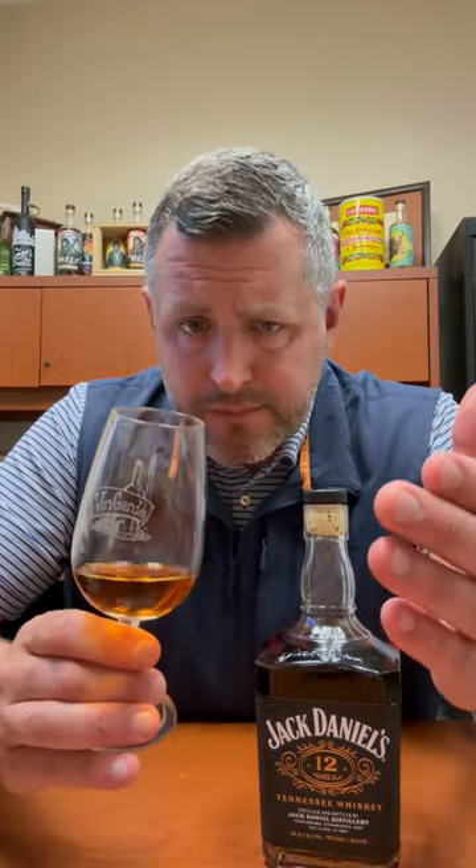Dark, chewy leather, more dessert, more caramel, more toffee, a bit of an Earl Grey tea note there. So much complexity, such an intense and dense, round mouthfeel. I cannot say enough good things about this whiskey. I'm so glad Jack Daniel's is stepping their game up — that's unbelievably good.